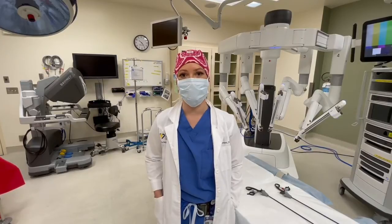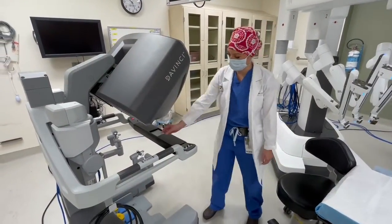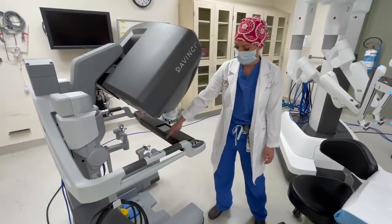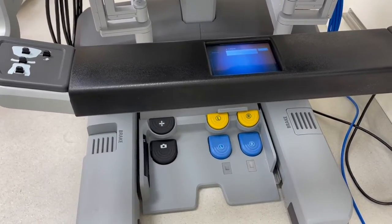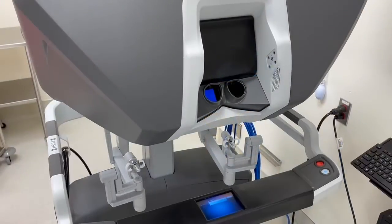The surgeon controls the instruments at the console. This is where the surgeon sits to do the surgeries. From here, we can manipulate the instruments using these graspers. You can also use the foot pedals to move the camera, adjust the camera, or to use heat for cautery. And then the surgeon looks through here, which is through a 3D camera to see on the inside.